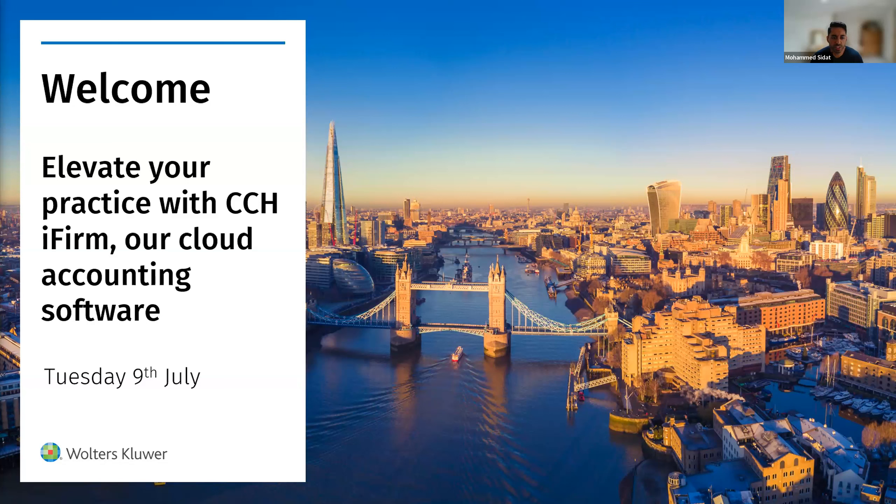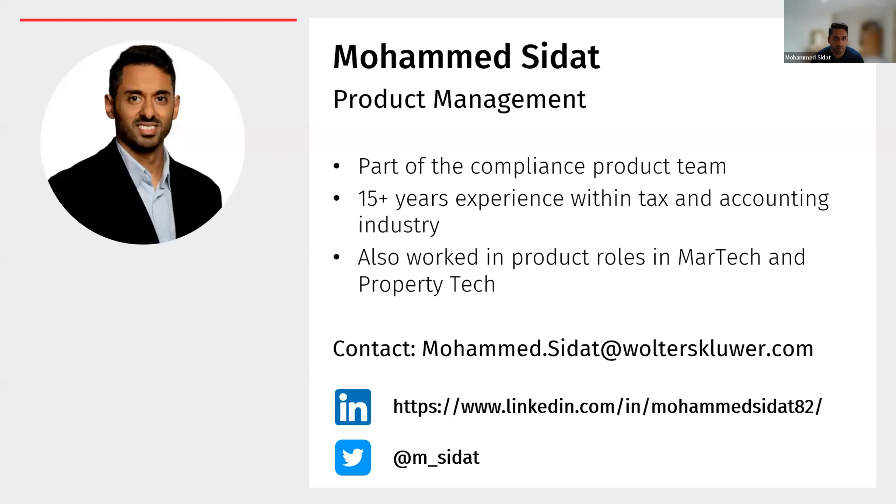Thank you for joining us today on this webinar around CCH iFirm, our new cloud accounting software. My name is Mohamed, or Mo. I work in the product management team, focusing on the tax and accounting side of the business. I have 15 years of experience in the industry and have worked with various other pieces of software, including product leadership roles with MarTech and property tech firms.